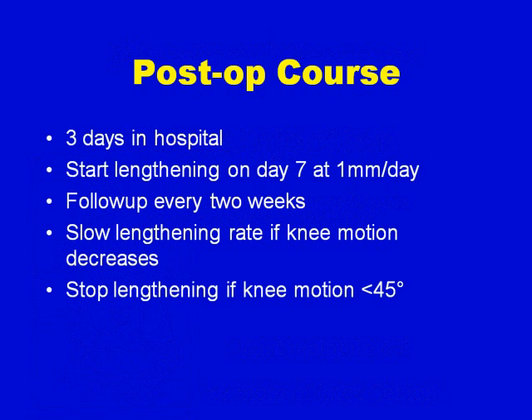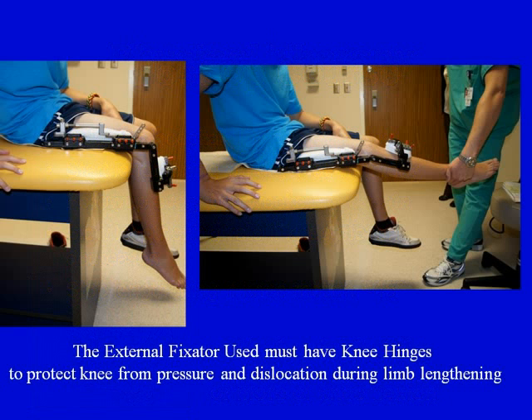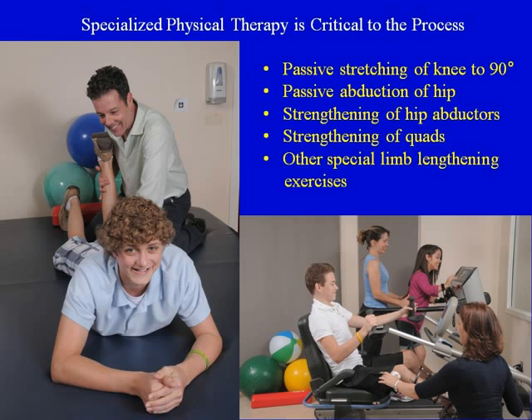The post-op course starts with surgery and then 3 days in hospital. We start the lengthening on day 7 at 1 millimeter a day, and follow-up is every 2 weeks. We slow the lengthening rate if knee motion decreases — for example, decreasing it to three-quarters or half a millimeter a day. If knee motion drops below 45 degrees, we stop the lengthening process. It's also very important to protect the knee joint by extending the external fixator across the knee with hinges, with fixation pins placed into the tibia. This decreases pressure in the knee joint and prevents dislocation during lengthening.